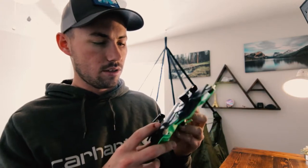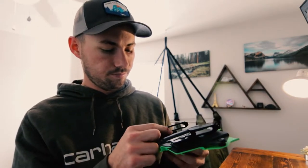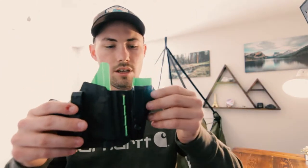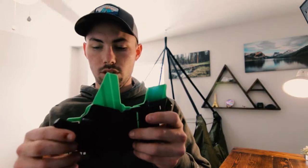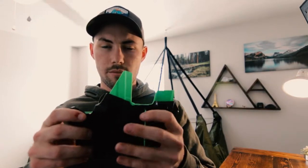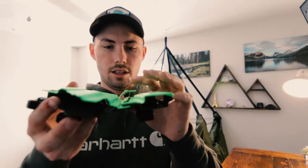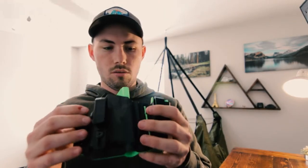For the holster I have the Tier One Concealed — I can't remember the exact model name — along with the extra mag carrier. It's a very comfortable holster; you really don't feel it, and it flexes because it's got an elastic band in it.